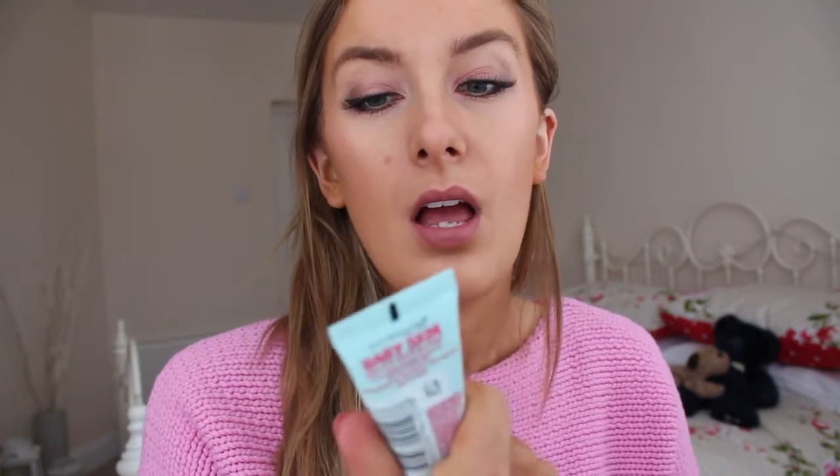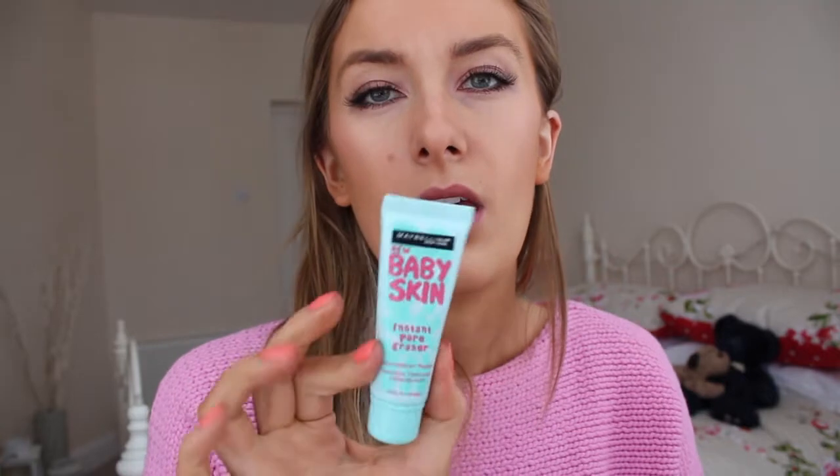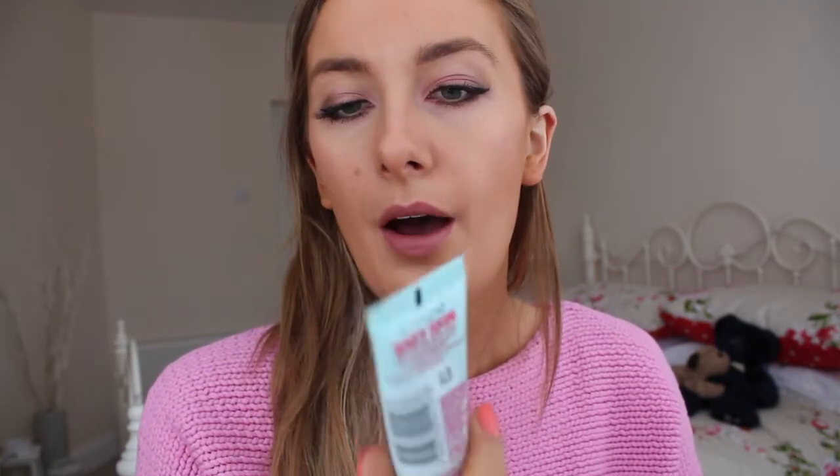I've got Baby Skin, which I've tried — I need to review that as well. This is a relatively recent launch in the UK, the Maybelline Baby Skin. It's a clear primer and it's sort of like a nice soft gel. It's not thick at all, but I'll do a proper review of that so you can see.